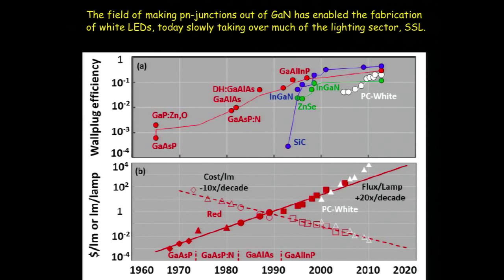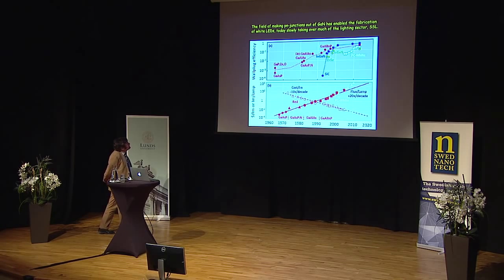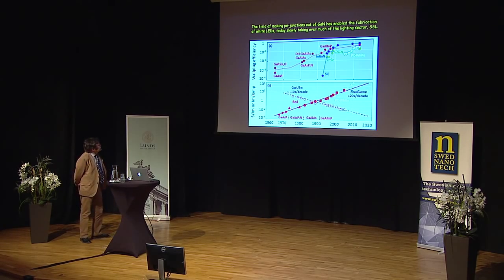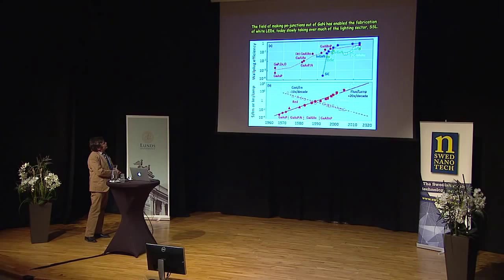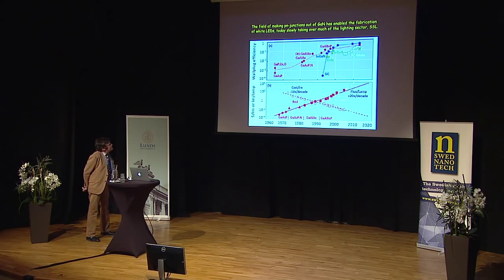LEDs have been around since the early 1900s, but the real technology development came from the 1960s onwards. Initially there were only red-emitting LEDs — gallium phosphide, an indirect-gap semiconductor, and gallium arsenide phosphide with efficiency of about 0.1% — good enough for indicator lamps. Then came double heterostructure LEDs, which gave Zhores Alferov and Herbert Kroemer the Nobel Prize in 2000. As time went on, gallium aluminum indium phosphide became the material of choice for red LEDs.